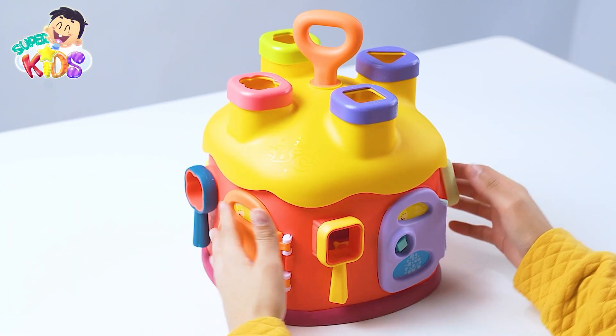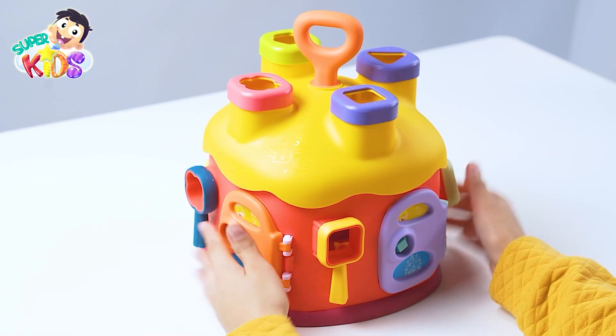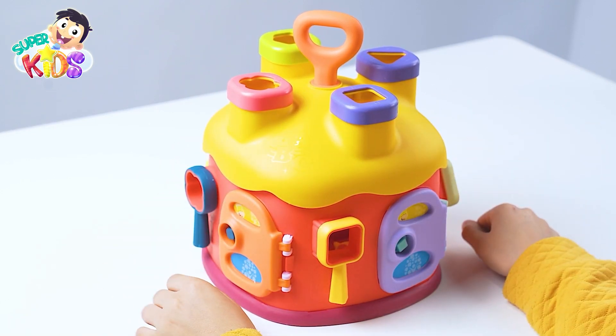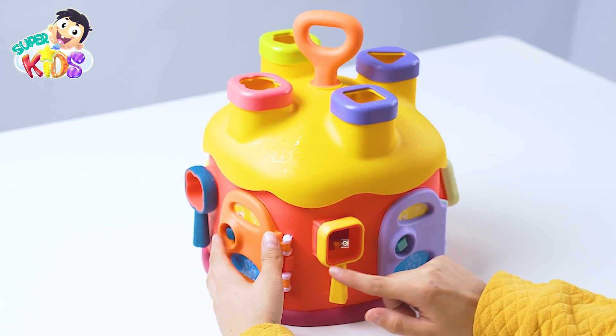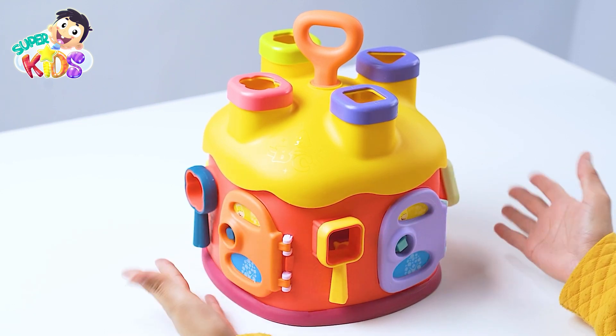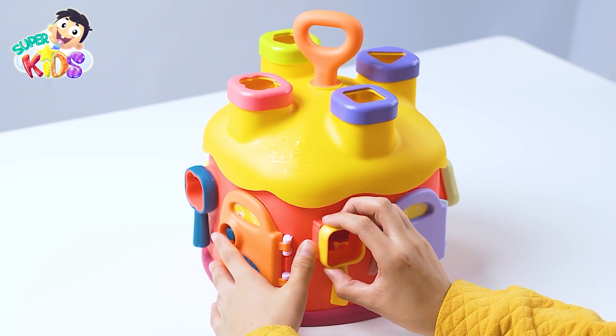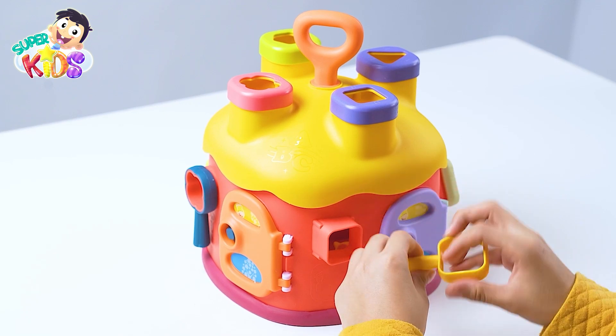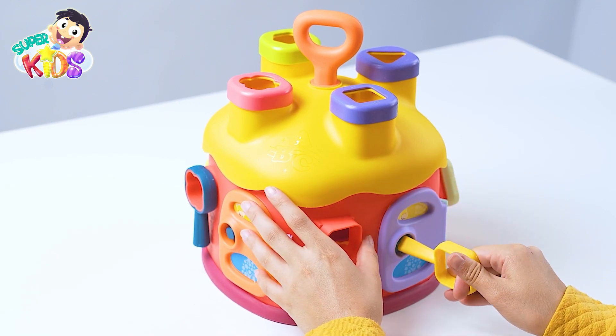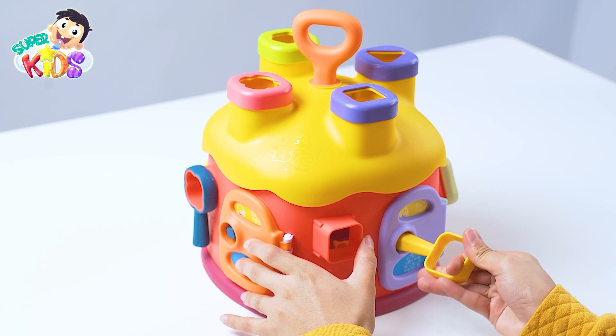Oho! Look! It's a small house! What beautiful colors! Look! A square window! And a purple door! Look! What is this? A key! This key has a square shape!